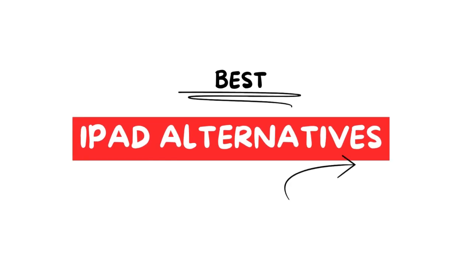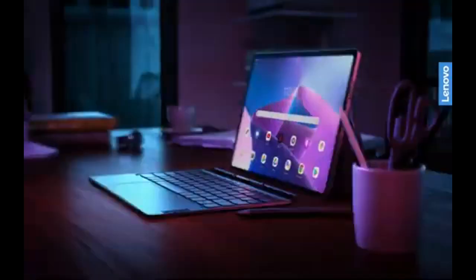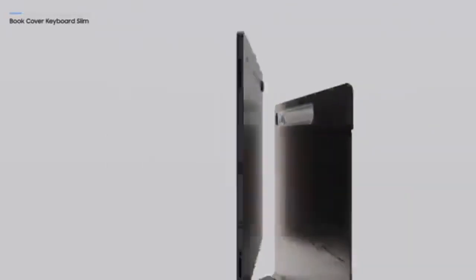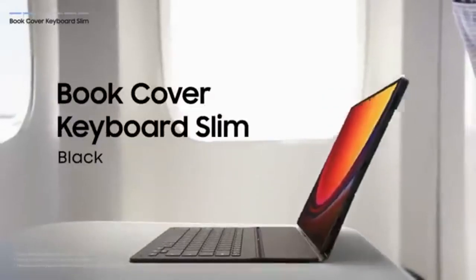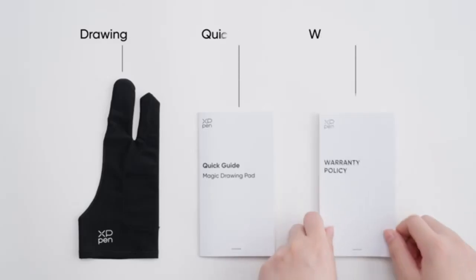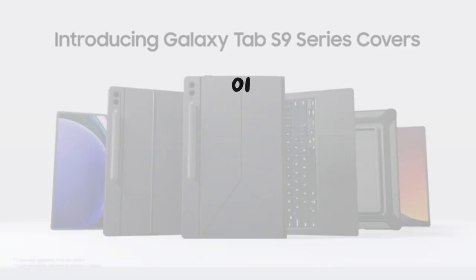Welcome to our overview of the best iPad alternatives for different tasks. In this video, we'll explore top options from brands like Samsung, Microsoft, and Lenovo that can provide powerful, versatile features at various price points. If you use an iPad primarily for drawing, we recommend the XP-Pen Magic Drawing Pad, a fantastic choice for artists. Stay tuned until the end where we discuss key factors to consider when selecting an iPad alternative.